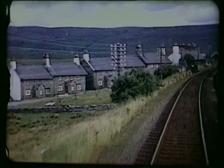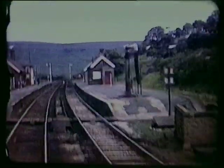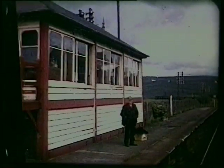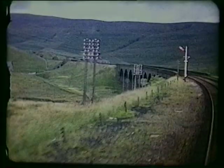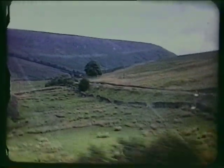The railway community of Garsdale, formerly Hawes Junction, started the line through Wensleydale. Express pilot engines would be detached and turned here before returning to their home shed. The trace of the line to Hawes.